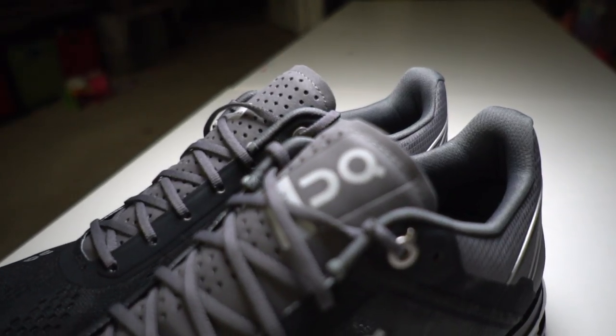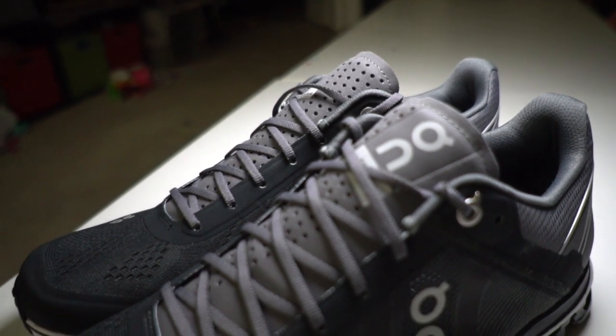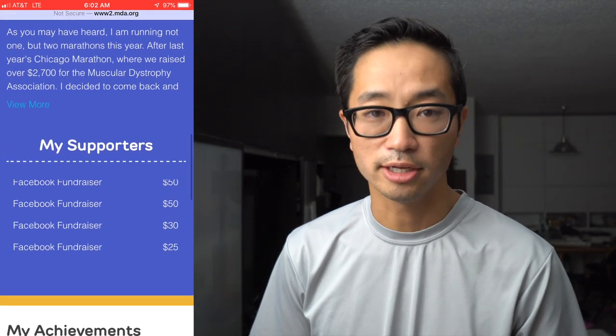I am looking forward to that — hit the subscribe button so you can see when that 100-mile review hits. Those are my thoughts on the On Cloud Flow. If you have any questions, feel free to leave them in the comments. Before I go, I want to talk about our new charity runner for the week — Justin Gingerich, who is running the New York City Marathon and raising money for the Muscular Dystrophy Association. I've been happy to donate $70 to Justin's fundraising efforts, and I'll post a link in the description in case you'd like to learn more.